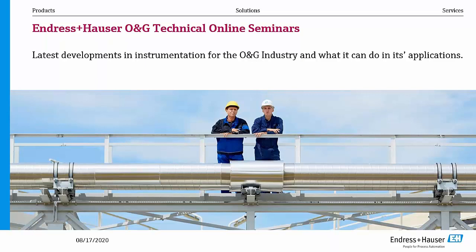Before we start, I'd like to have a safety moment, which is very customary in oil and gas and also at Endress+Hauser. I'd like to focus this time on the corona crisis. Please wash your hands on a regular basis, keep at least six feet or one and a half meters distance from each other, wear a mask when in public, avoid coughing in public, and use the national tracking app when available.